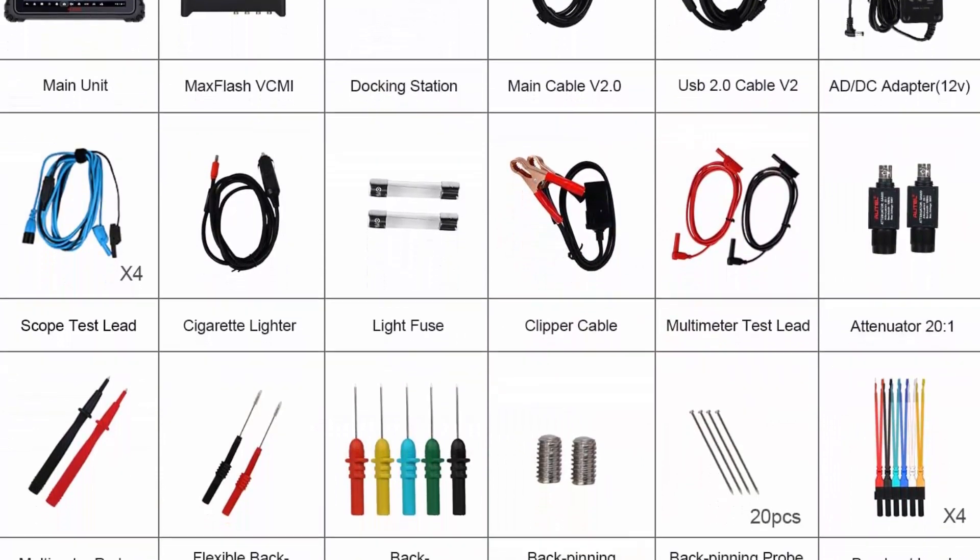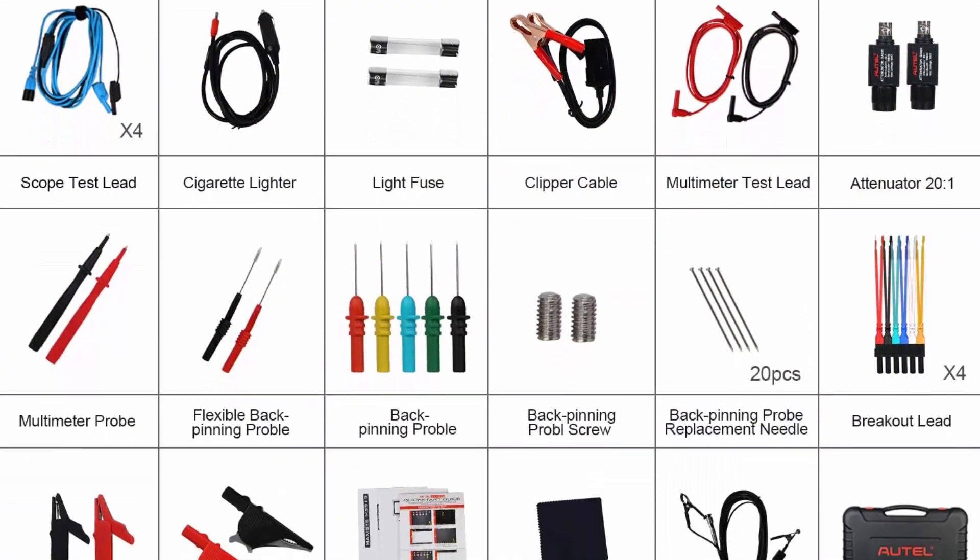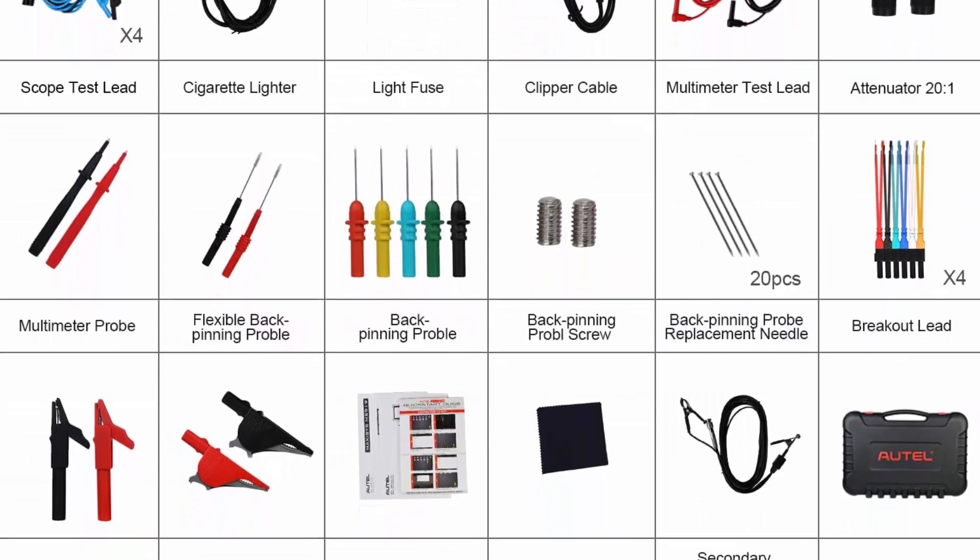Advanced ECU programming and coding: Autel MaxiSys Ultra OBD2 Diagnostic Scanner enables enhanced ECU programming on specific BMW models.